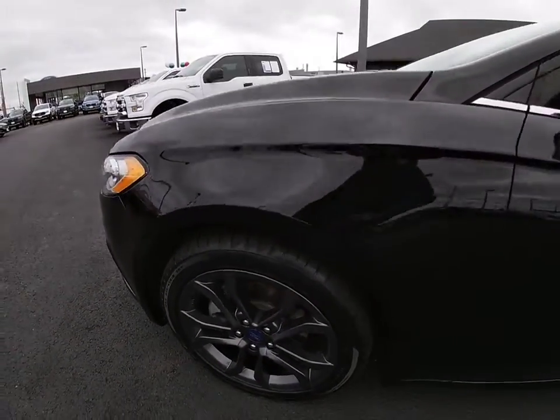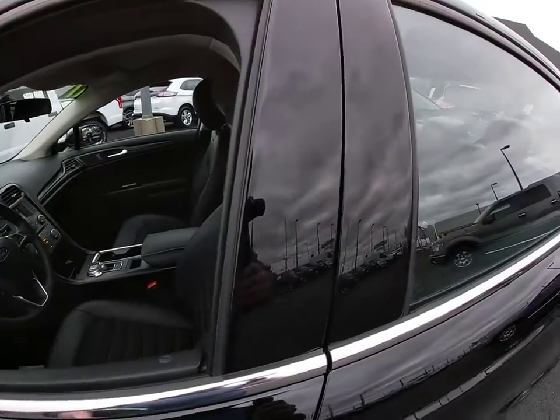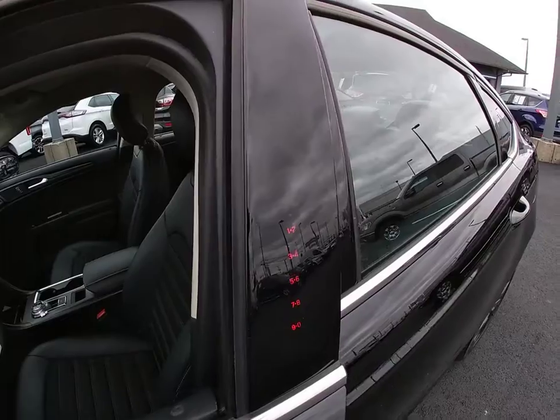Power passenger seat, Bluetooth, leather-wrapped steering wheel, power steering, adjustable steering wheel, keyless start, cruise control, floor mats, aluminum wheels.